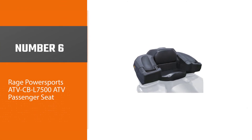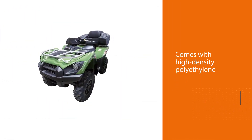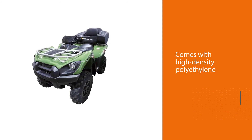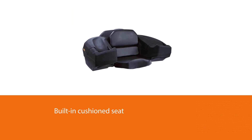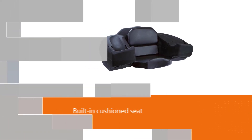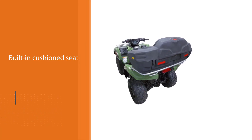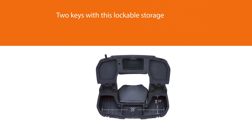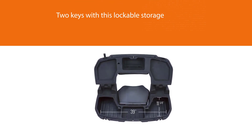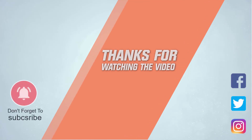Number six: Rage Powersports ATV CBL-7500 ATV passenger seat. This cargo box by Rage Powersports comes with high-density polyethylene for great durability. The built-in cushion seat provides ultimate comfort with armrest areas, and this stylish cargo box is big enough to seat everyone. It comes with two keys for lockable storage to avoid unwanted theft, holds two rear reflectors visible at night, and needs no electric connection from your ATV. For more details, click the link in the description.